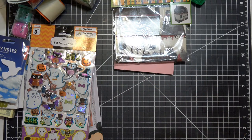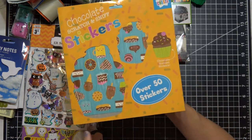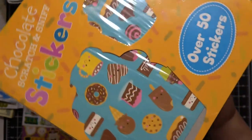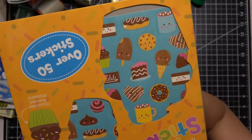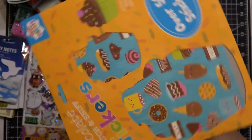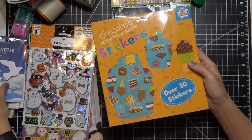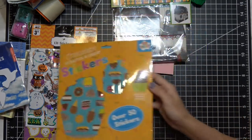I got these sticker sheets — a little over 50 stickers that remind me of doodle bug stickers. They have a popsicle, cake, donut, coffee cup kind of vibe. They were 50 cents and they smell like chocolate! And they're much larger than I expected — I thought they'd be small, but it's a huge sheet. I thought those were really cool.